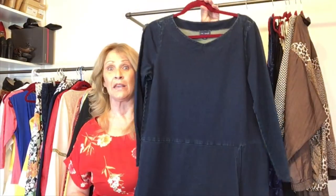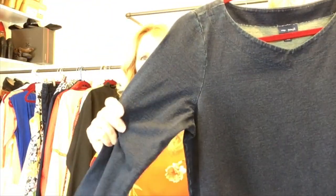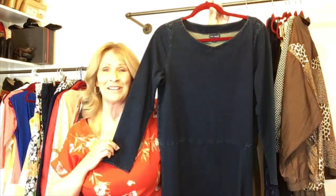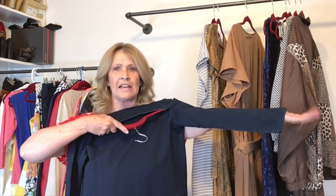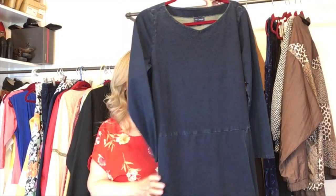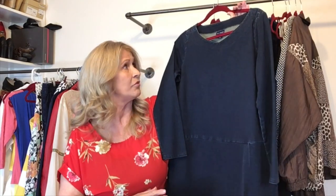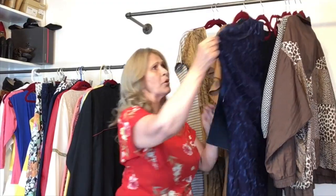Next up is a dress by Pure Jill — this is a cotton dress that looks almost like denim and it is blue. This is a medium petite. I try to stay away from petites because they really don't sell very quickly. But even on me, a medium petite, that sleeve is plenty long, so probably a regular medium could fit into this dress.